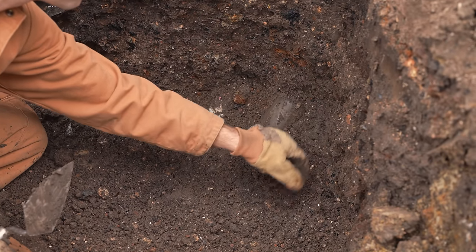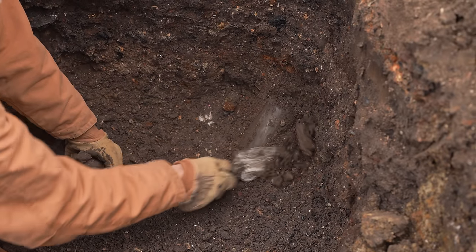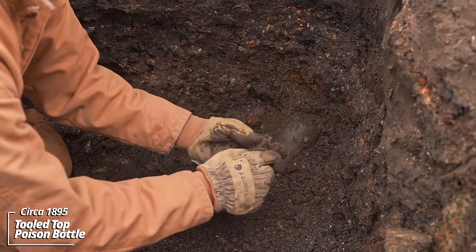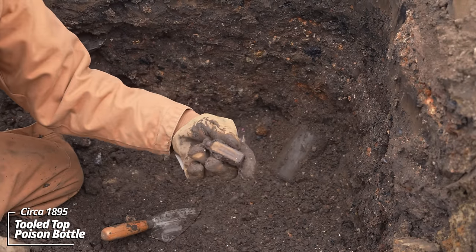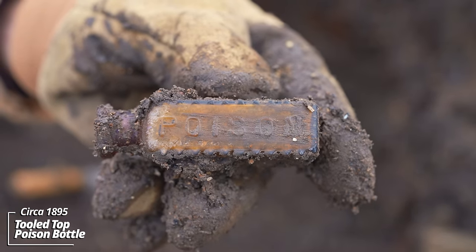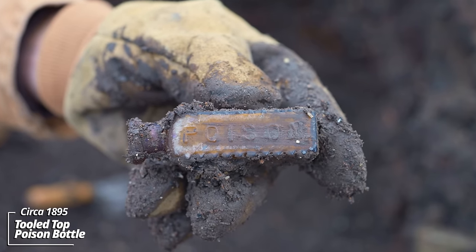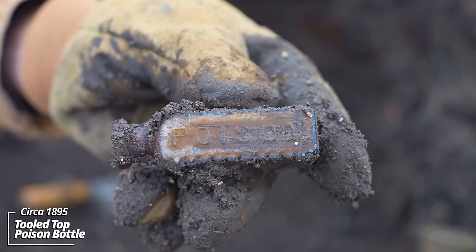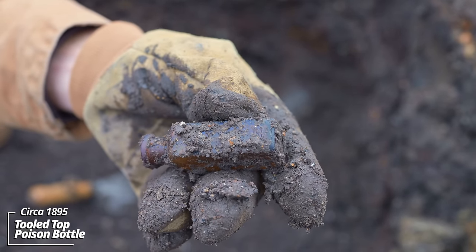We're three feet down and this pit is loaded. There's some embossing — whoa, there it is: poison. That's a poison bottle; see the ridges on it. Back in the day there was no electricity, so when folks were fumbling through the medicine cabinet they needed a way to know it's poison and wouldn't consume it. This thing dates back to the 1890s.